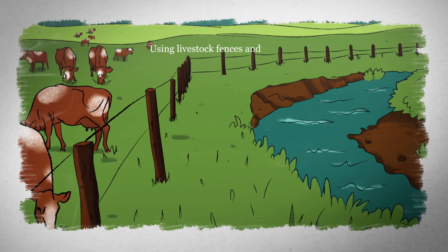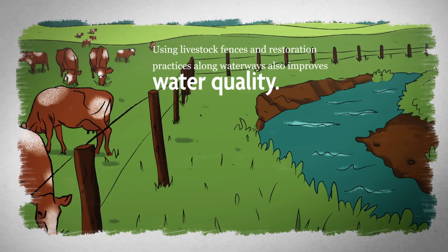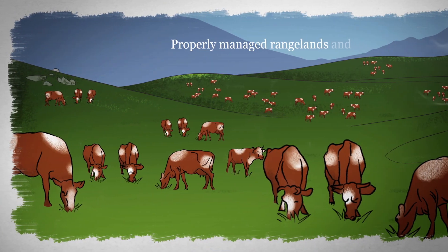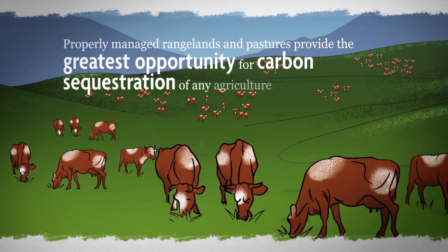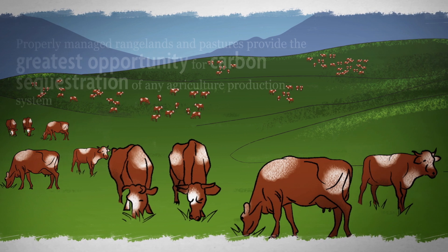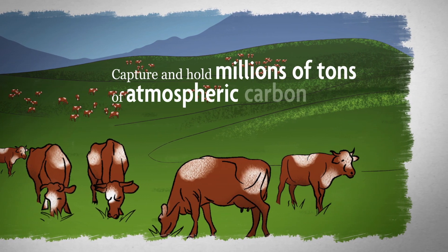Using livestock fences and restoration practices along waterways also improves water quality. Properly managed rangelands and pastures provide the greatest opportunity for carbon sequestration of any agricultural production system. They have the potential to capture and hold millions of tons of atmospheric carbon.